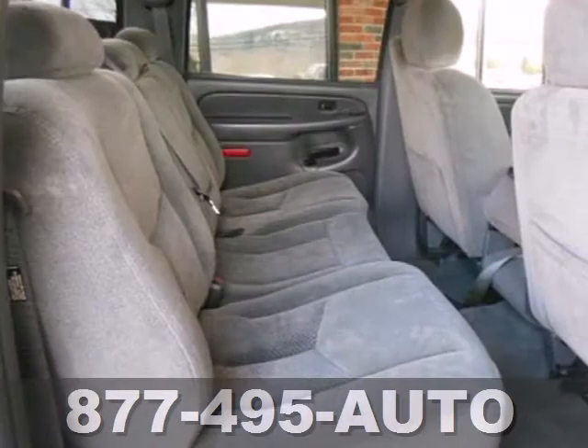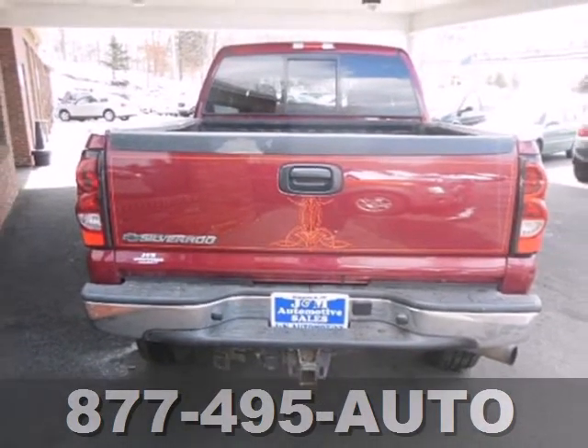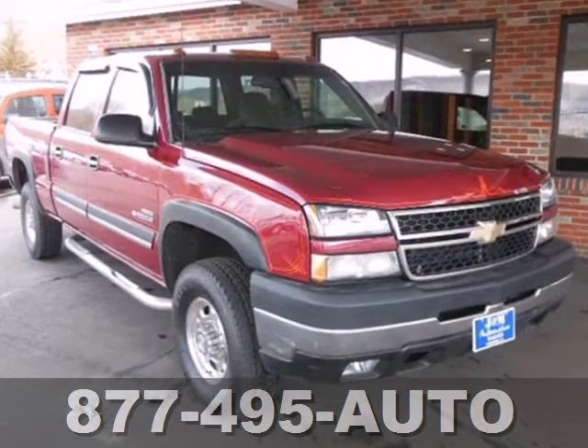Add to that a multi-speaker stereo sound system, multiple power outlets, dual-zone air conditioning and more. Built with all the toughness that Chevy trucks are known for, this heavy-duty three-quarter tonne is a durable money maker.